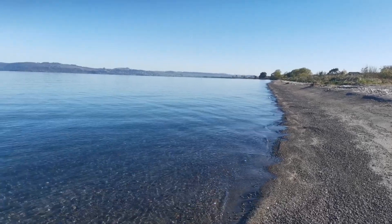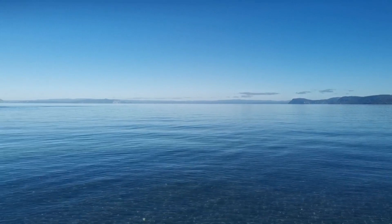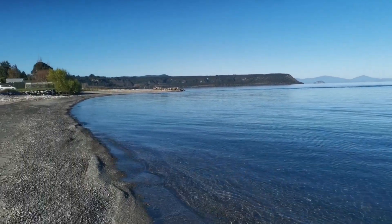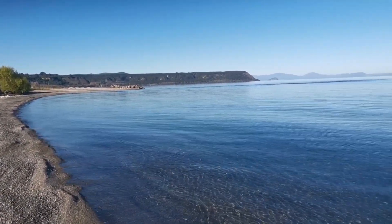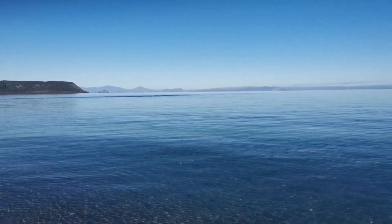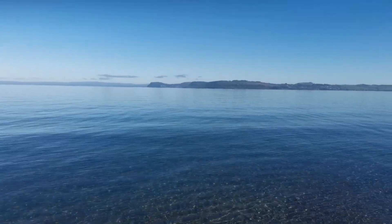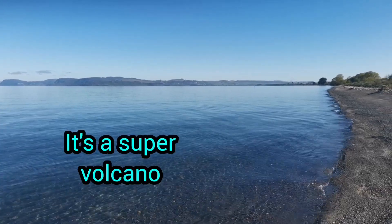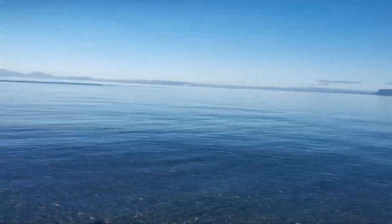Here we are — this is Lake Taupo in New Zealand, and believe it or not this is an actual volcanic crater and it is active. Recently there was quite a bit of seismic activity on the floor of the lake, so monitoring went up a level. In its day this was one of the biggest eruptions in the world, and when it erupted the ash could actually be seen all the way to China.